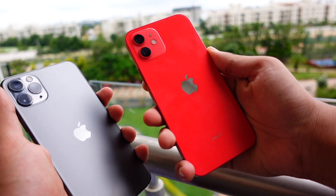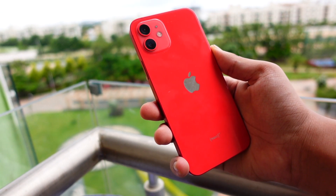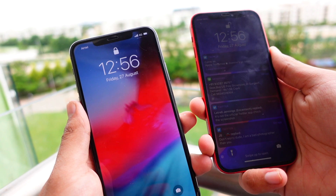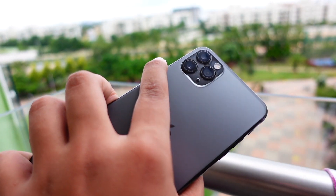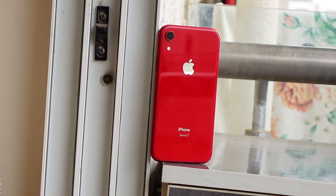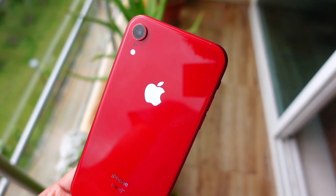First of all, let's talk about how iOS 15.1 beta 2 has been going on my devices. The battery life on my iPhone 12 and iPhone 7 has been going really solid — I have not had any major problems compared to the previous beta. That said, beta 2 is not good at battery life at all, but compared to beta 1, beta 2 seems to be on par in terms of battery screen-on time, which is not a bad thing.